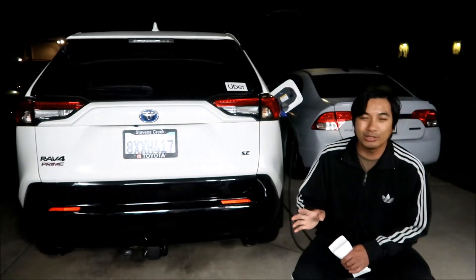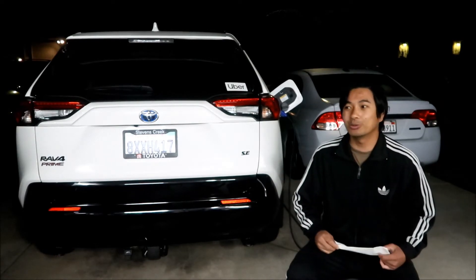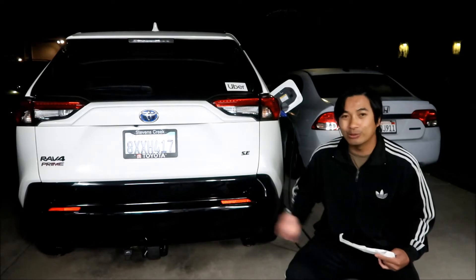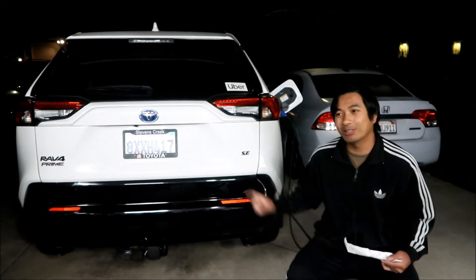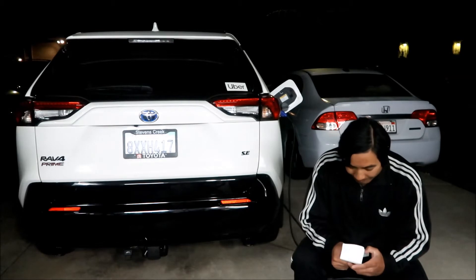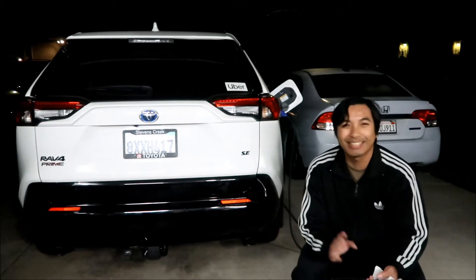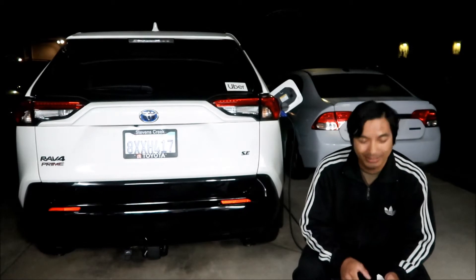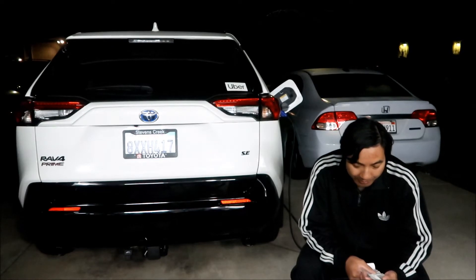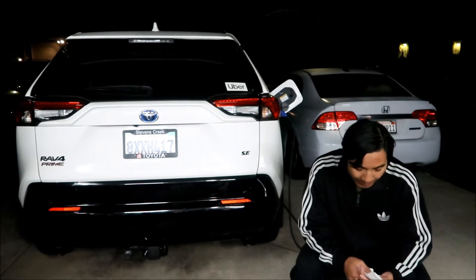This is my first time drag racing the RAV4. It has 302 horsepower — I paid $40,000 for this machine, let's see what it can do. First run, I raced against a Mustang — probably a V8 since the V6s are really slow — and I lost. I got a reaction time of .513, which is not very good.